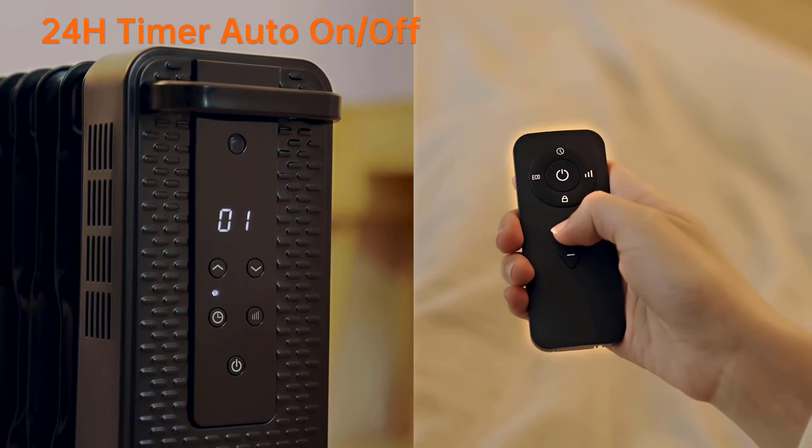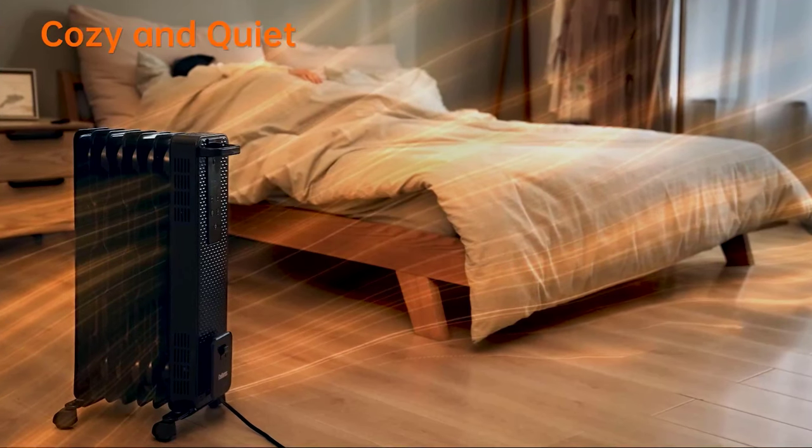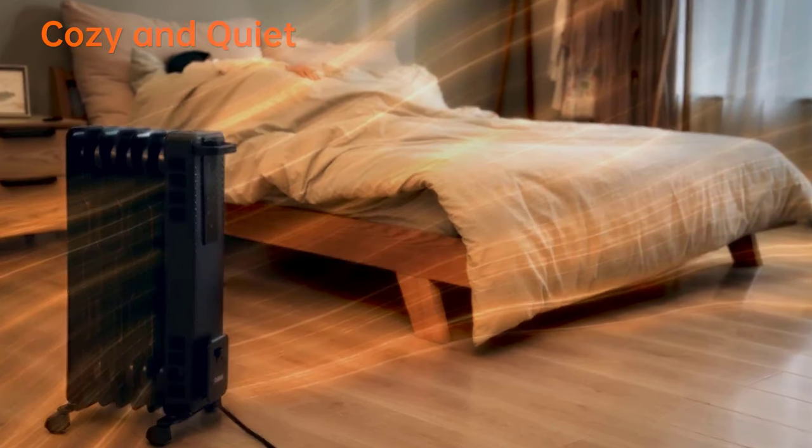The heater is designed with mobility in mind, featuring a handle, universal wheels, and cord storage, making it easy to move and store.